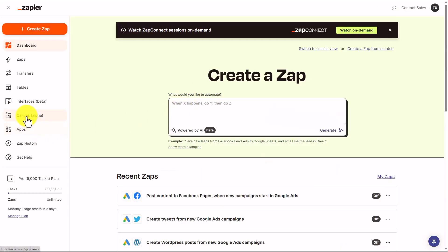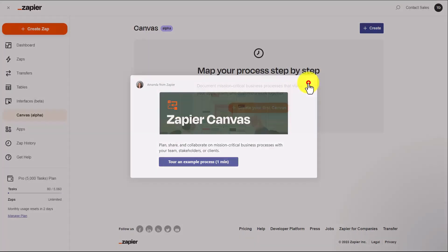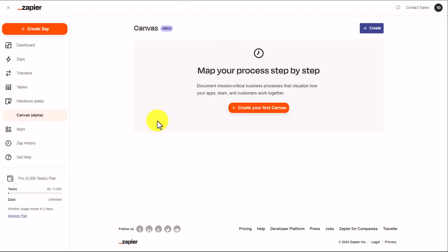Zapier also has what's called its Canvas menu. The Canvas menu will allow you to map out your process step-by-step in creating the connections that you want to use with Zapier.